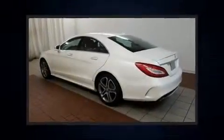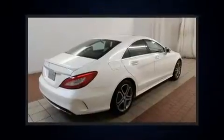Come test drive this 2015 Mercedes-Benz CLS class. With less than 10,000 miles on the odometer, this car stands out from the crowd, boasting a diverse range of features and remarkable value.